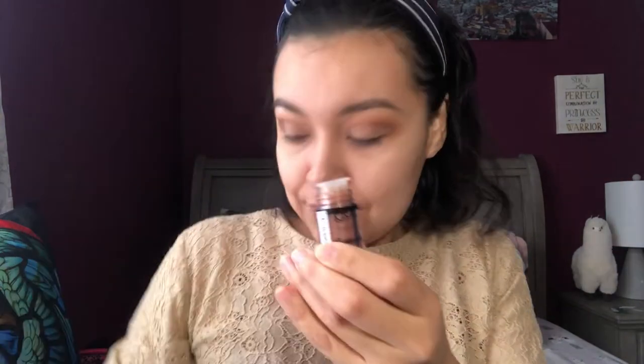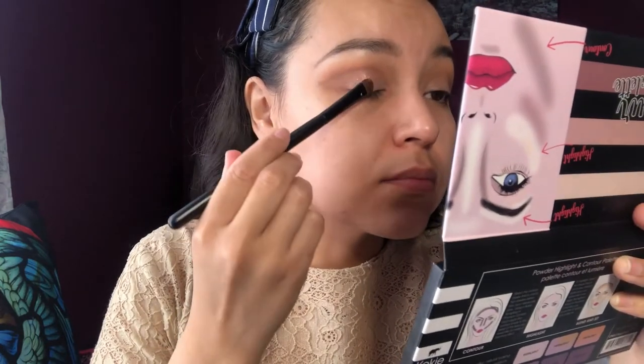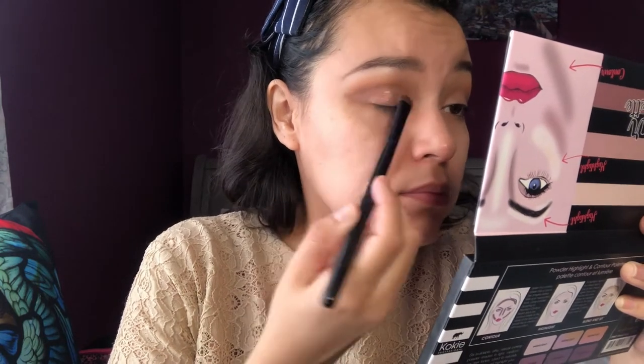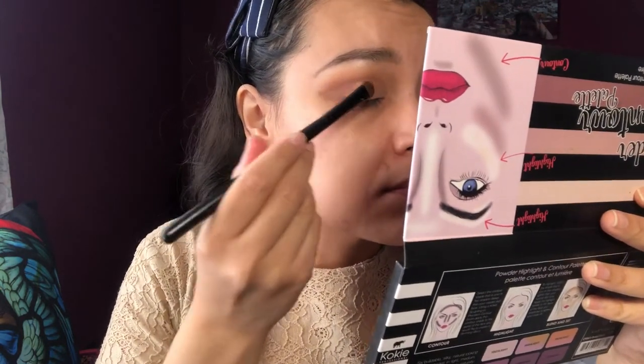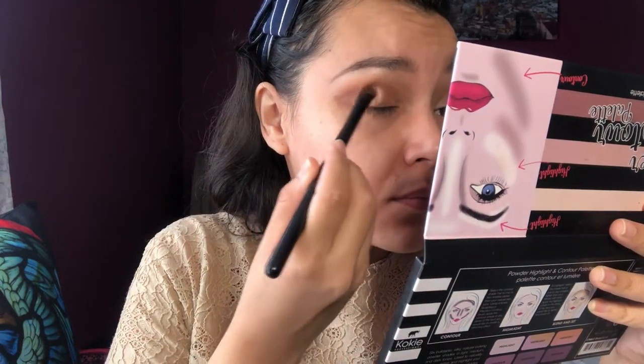For this makeup look I'm going to use some pigments. These are from NYX Professional Makeup — the pigment I have is PIG 06. I'm not using any kind of glue because my foundation is still wet, so I can easily add the pigments on my eyelids.